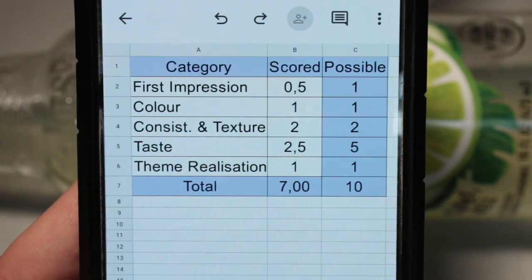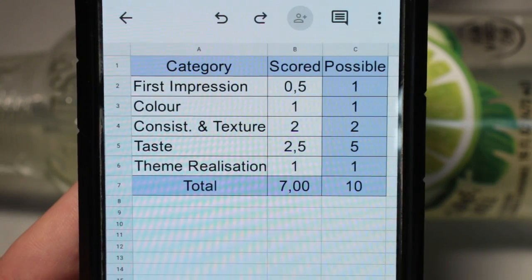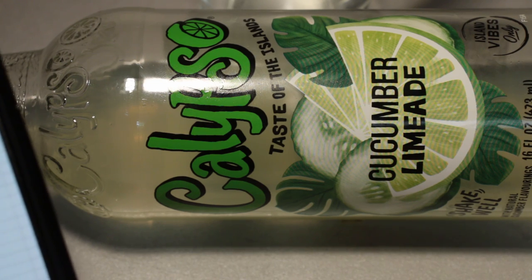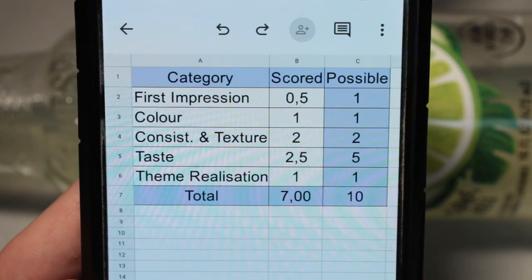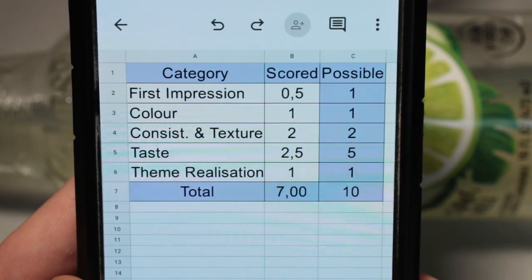Not great, not awful — it's okay in a weird sort of way. Theme realization wise: one out of one available point, because this is like a cucumber flavor, slight lime flavor, lemonade type drink. It could maybe do with a bit more combination, but yeah it feels like they have achieved what they wanted to achieve. So yeah, 1 out of 1 available point right there.